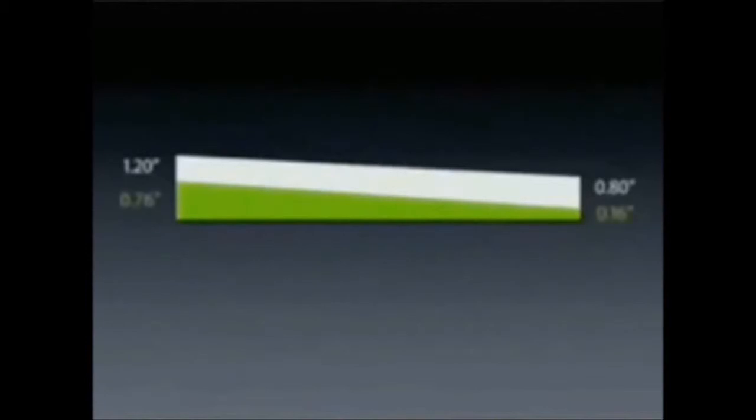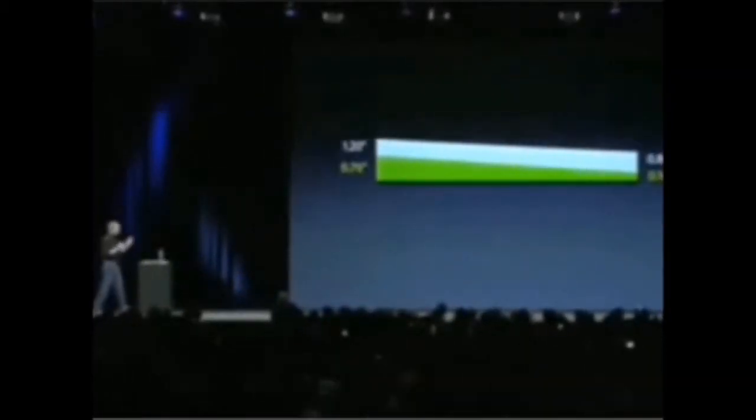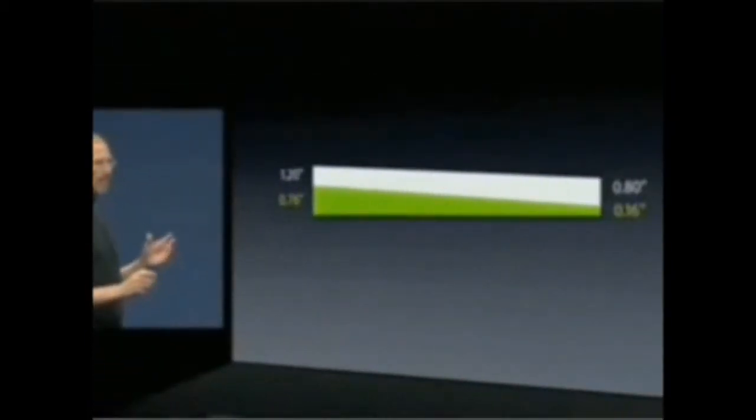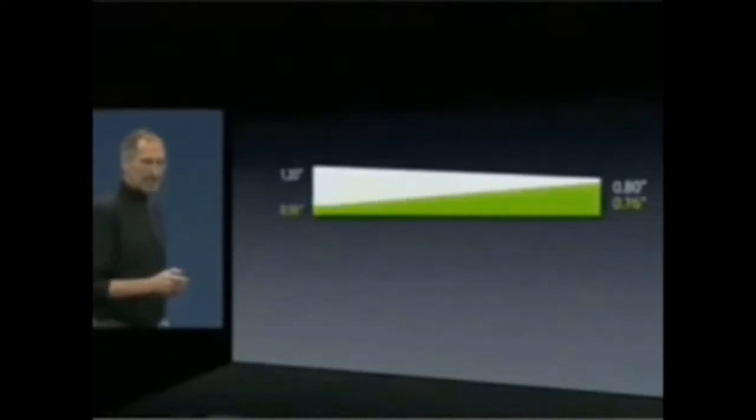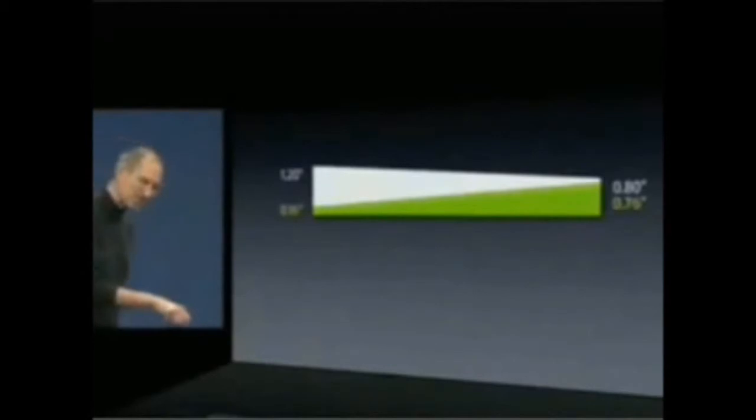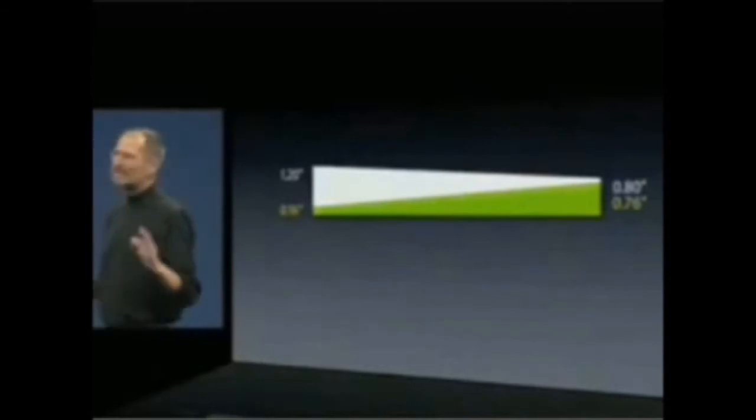This is the MacBook Air. 0.76 inches down to an unprecedented 0.16 inches. Now I want to point something out here — the thickest part of the MacBook Air is still thinner than the thinnest part of the TZ series. We're talking thin here.